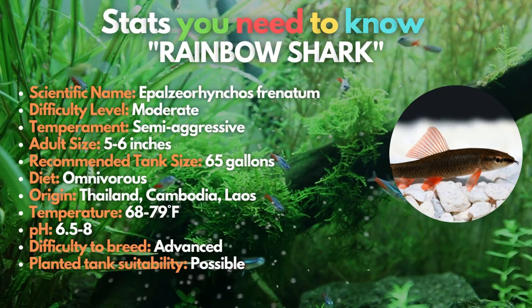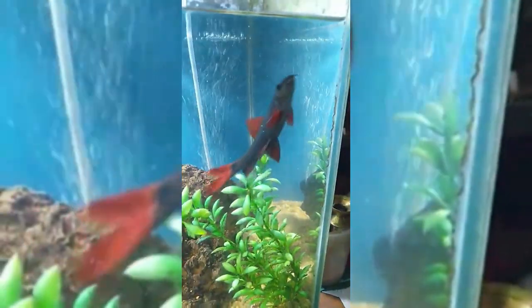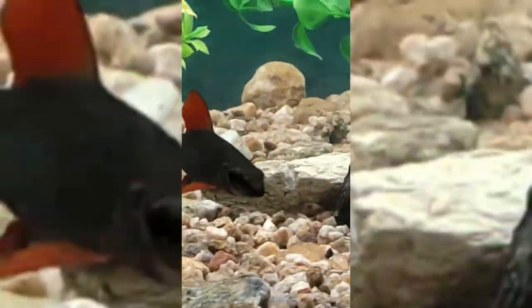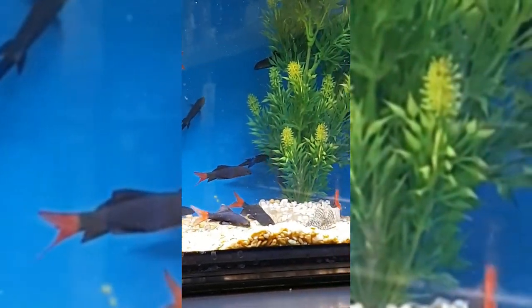Sharks with prominent personalities that are relatively small are called rainbow sharks. These fish consume algae but are not the best for maintaining a clean aquarium. It's crucial to understand these colorful sharks' behavior if you intend to keep them. Being semi-aggressive fish, rainbow sharks frequently bother and nip other aquarium species. Fighting is likely if they are kept alongside other sharks or fish resembling them, so keep these fish with others who can readily defend themselves.